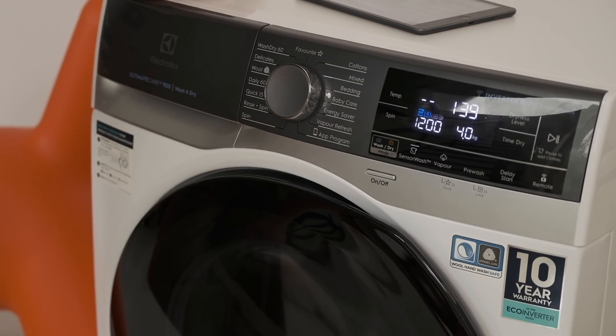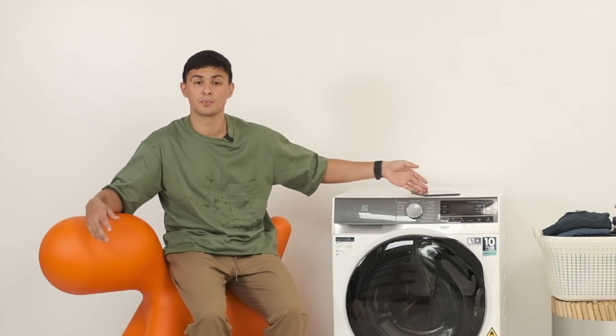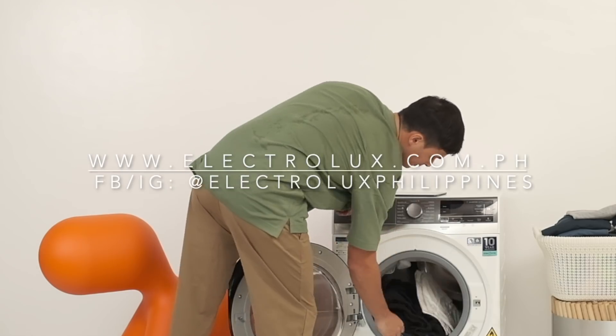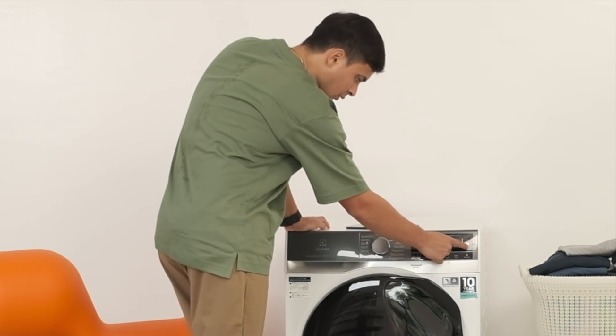If you guys want to know more about this machine and other products of Electrolux, just go to www.electrolux.com or www.electrolux.com.ph.